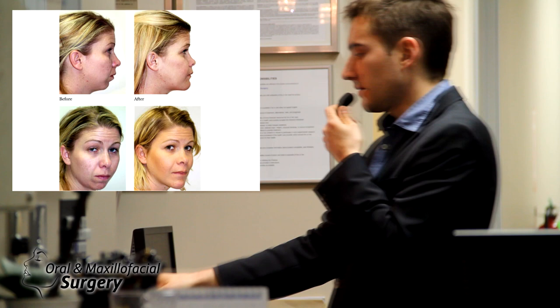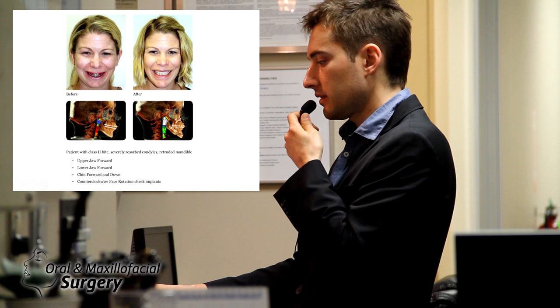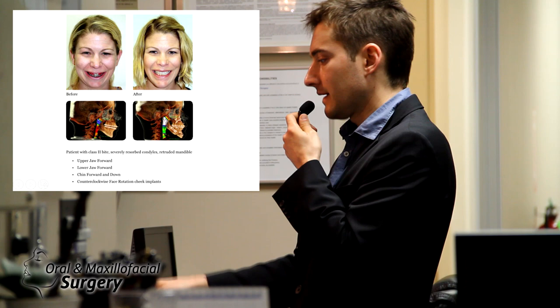Obviously the patient improved her facial balance — you can look at the airway. The upper jaw came forward approximately 5 millimeters, the lower jaw came forward, achieving perfect occlusion, and there was a lot of counterclockwise rotation of the face.